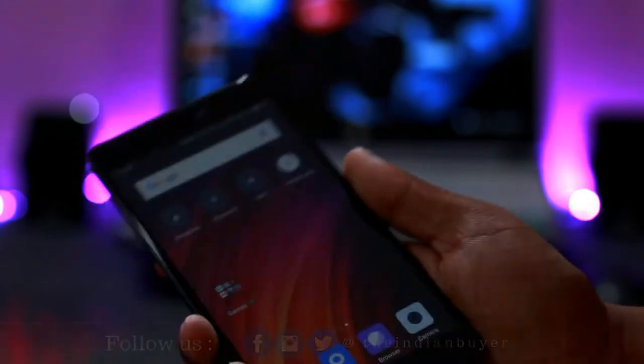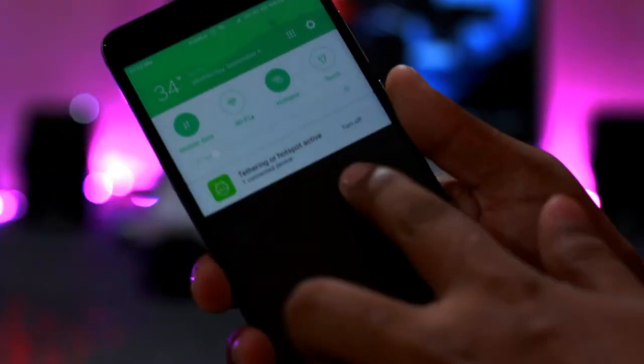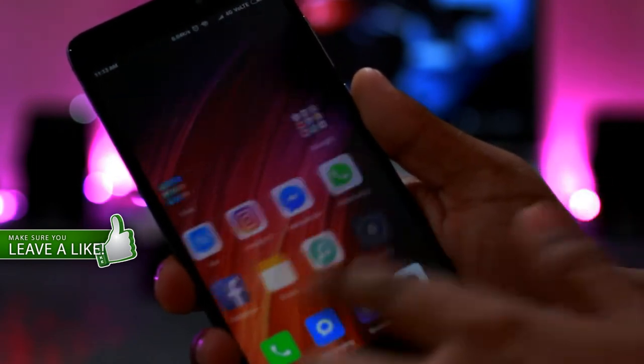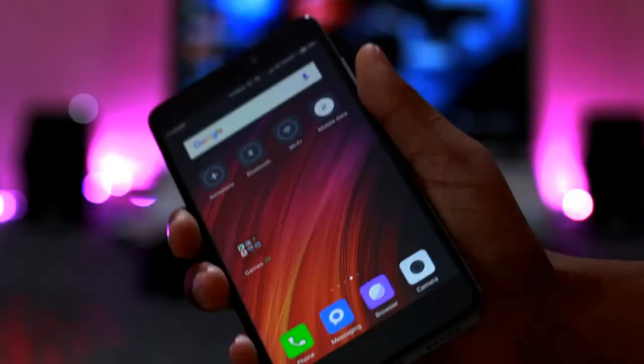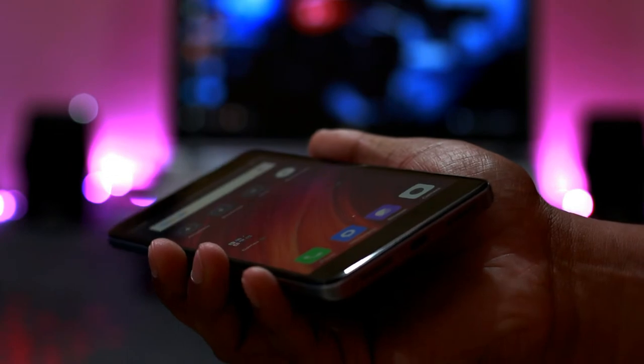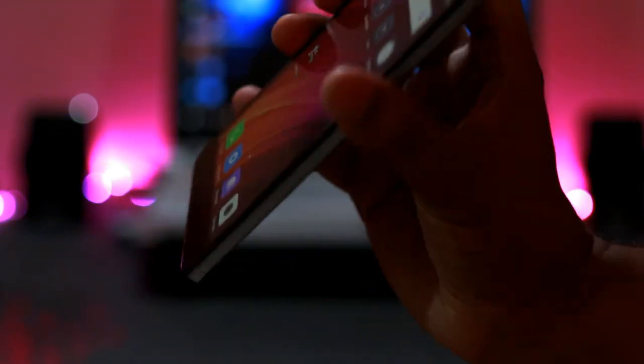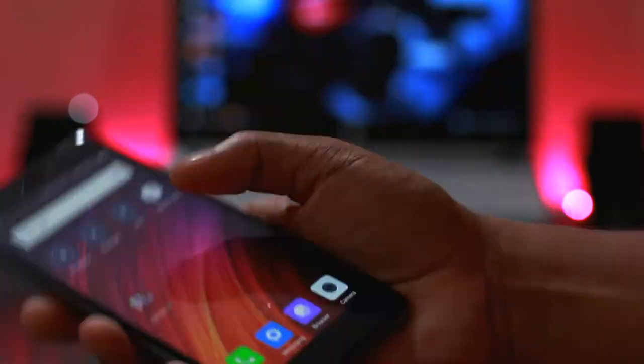Looking at the display, it's a 1080p Full HD IPS panel at 5.5 inches diagonally. It's pretty bright on a sunny day, and the viewing angle has no color fading when viewed from the sides. Overall, a very colorful, well-saturated, well-lit display with which I have no complaints whatsoever.